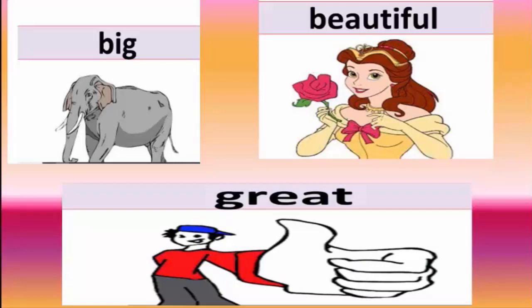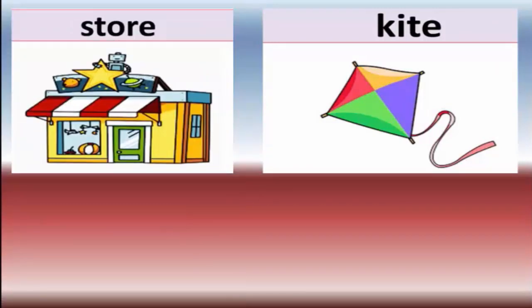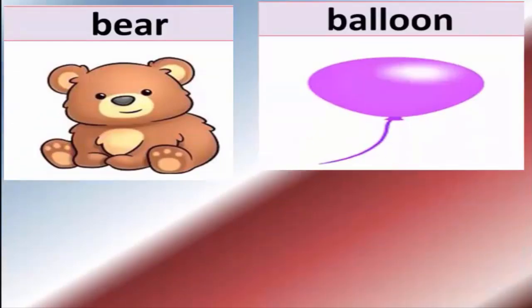New words: pink, beautiful, green. These are adjectives — adjectives describe a person or a thing. For example: pink — the elephant is pink. Beautiful — the girl is beautiful. Great — great means wonderful. Also: kite, store, robot.